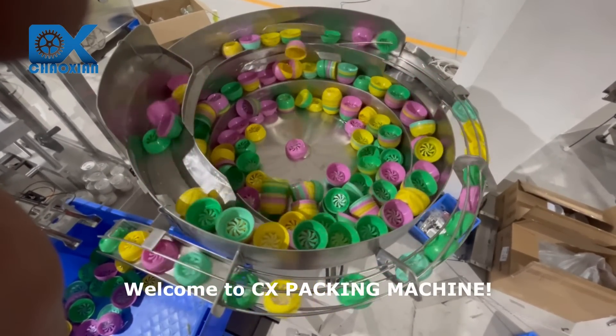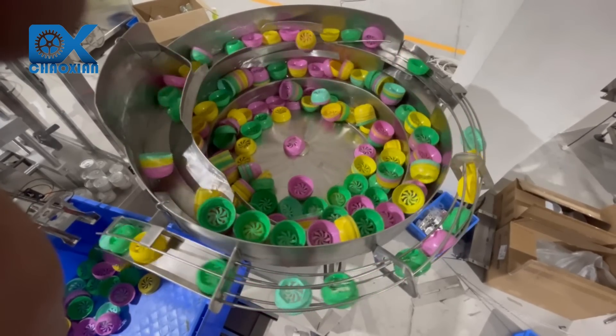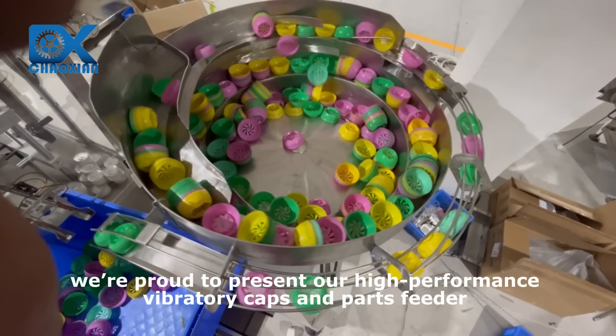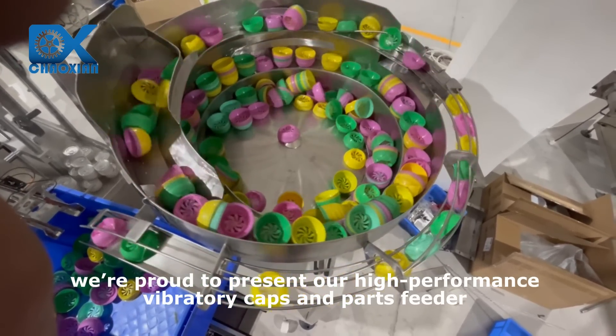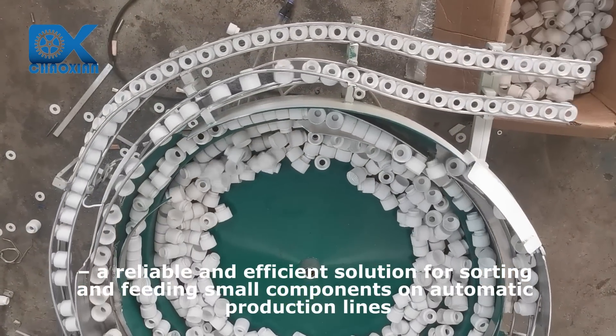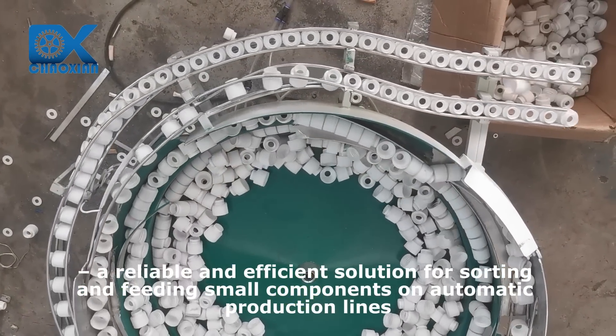Welcome to CX Packing Machine. In this video, we're proud to present our high-performance vibratory caps and parts feeder, a reliable and efficient solution for sorting and feeding small components on automatic production lines.